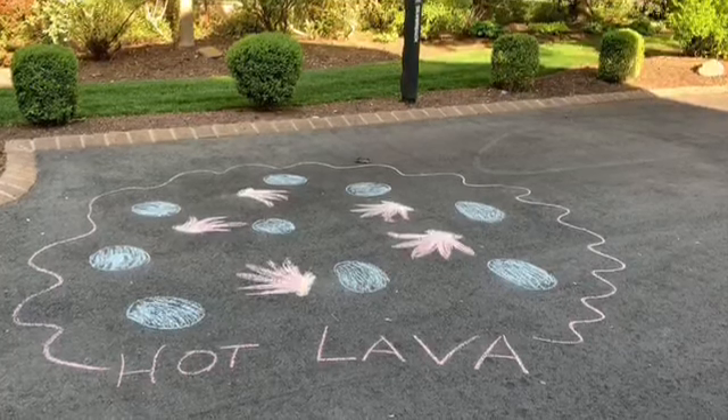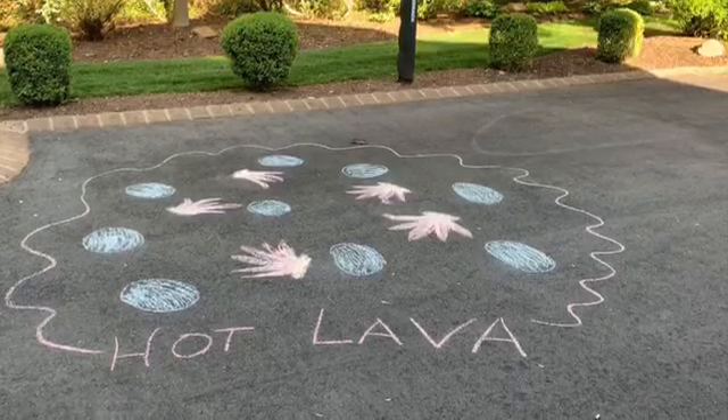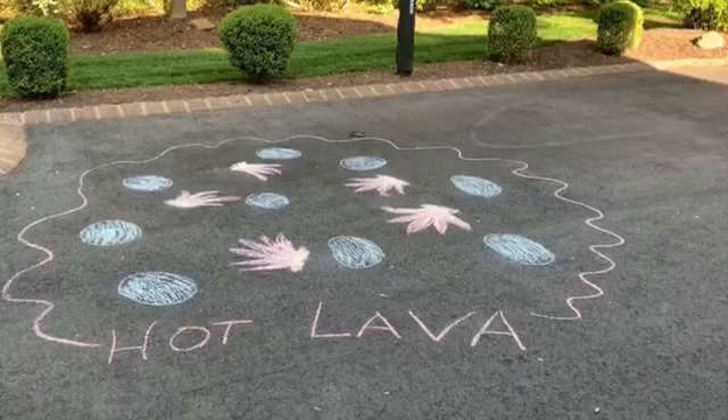I hope you all have a lot of fun playing hot lava with your families. Have a great day. Love you. Bye. Mwah.